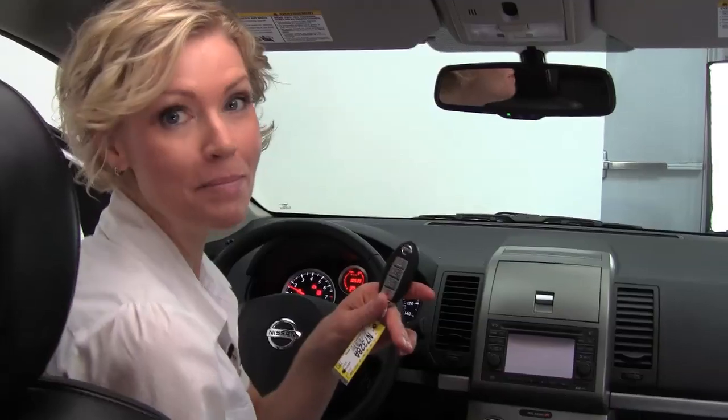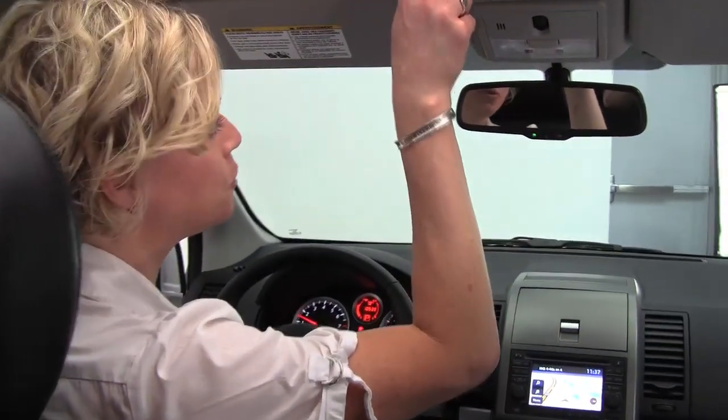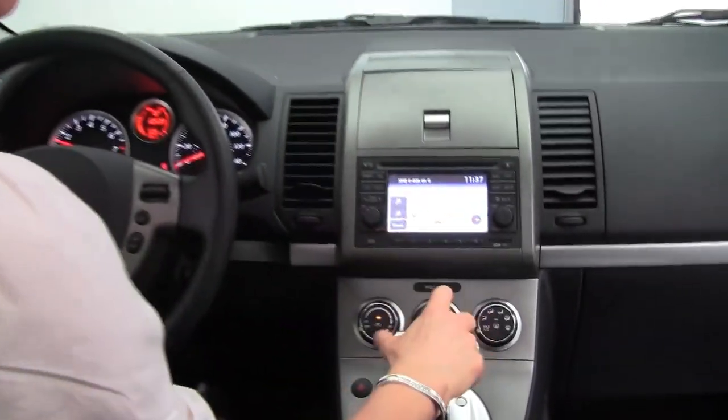Intelligent key — I can leave that in my pocket or purse, wherever. It smells great in here, definitely a non-smoked-in vehicle. Power moonroof, auto dimming rearview mirror, factory installed sound system.